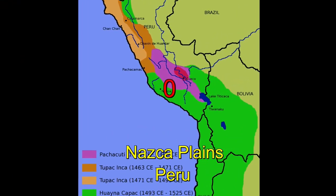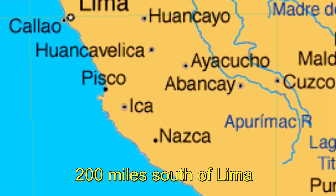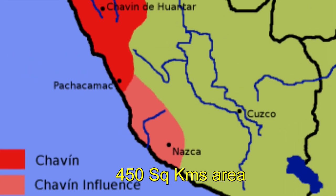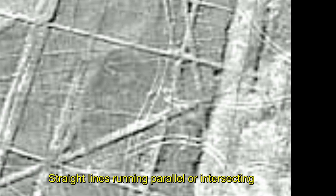Peru is associated with the Inca civilization. In the Peruvian desert, about 200 miles south of Lima, there lies a plain between the Inca and Nazca valleys. Across this plane, in an area measuring nearly 450 square kilometers, is an assortment of perfectly straight lines, many running parallel, others intersecting, forming a grand geometric form.